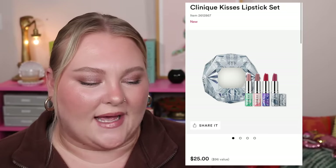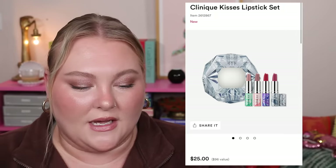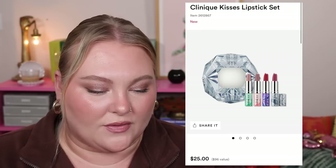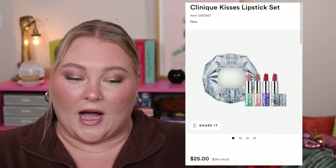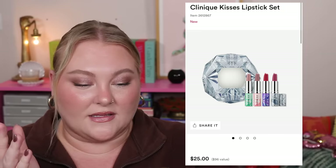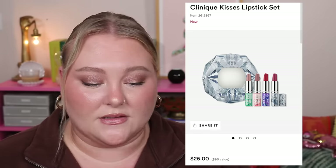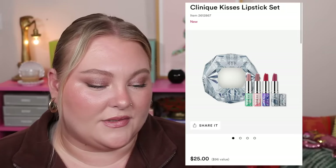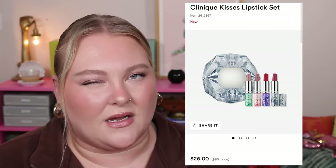To wrap up, the Clinique Kisses Lipstick Set is $25 with four shades — Barely Bamboo, Pink Angel, Red, and a Grape. It claims a $96 value at 0.1oz each; if these are full size that's an incredible deal, but I want to double-check. If they are full sizes, that's really good value. If they're minis, the lower price helps but I still have my usual reservations about mini bullet lipsticks.